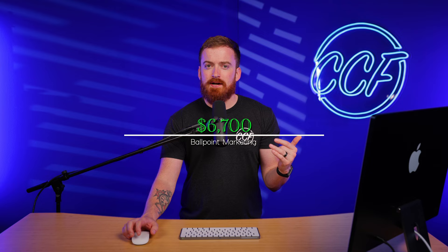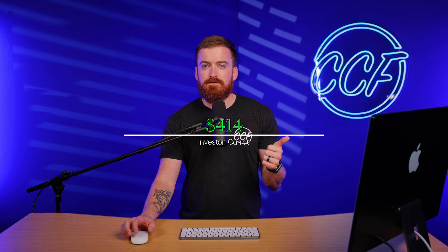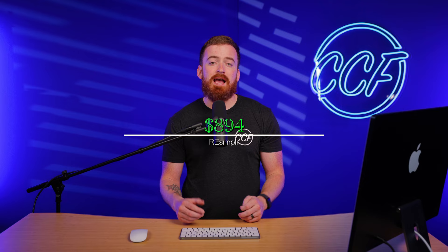Here are a couple of line-item expenses from where that first $20,000 went: we spent a total of $6,700 on Ballpoint Marketing, another $2,364 having CallPorter answer our phones over five to six months, $414 on our Carrot investor website, and $894 on REsimpli as our CRM. All in all, we turned $20,000 into $74,000, giving a $54,000 net profit spread in about three to four months.